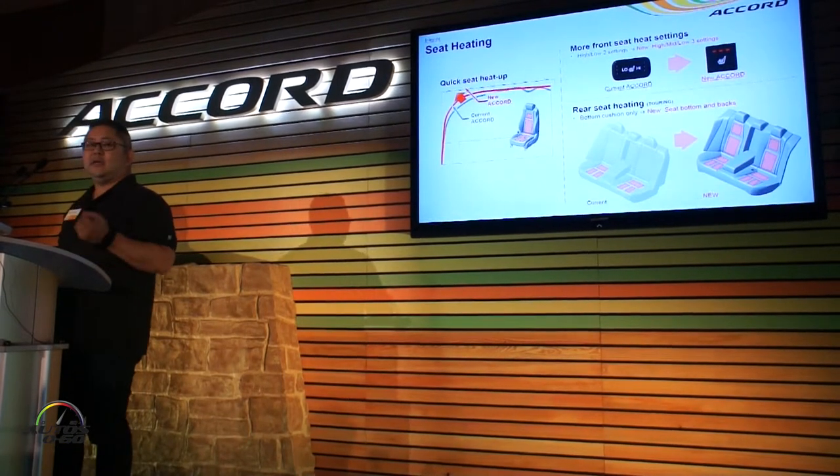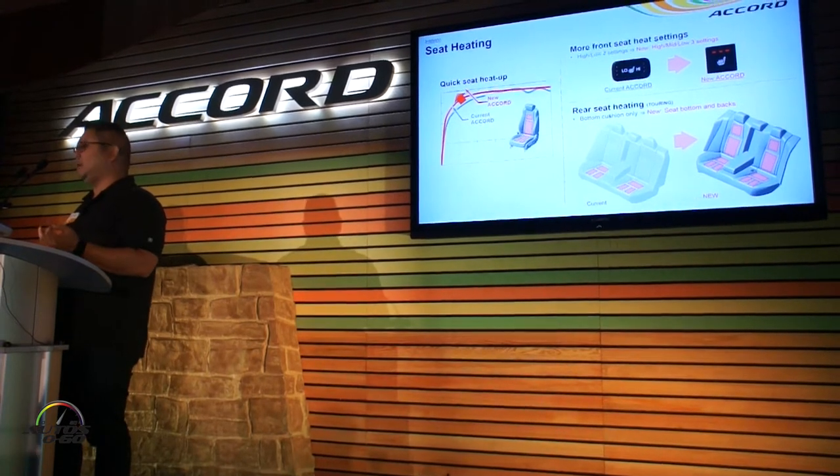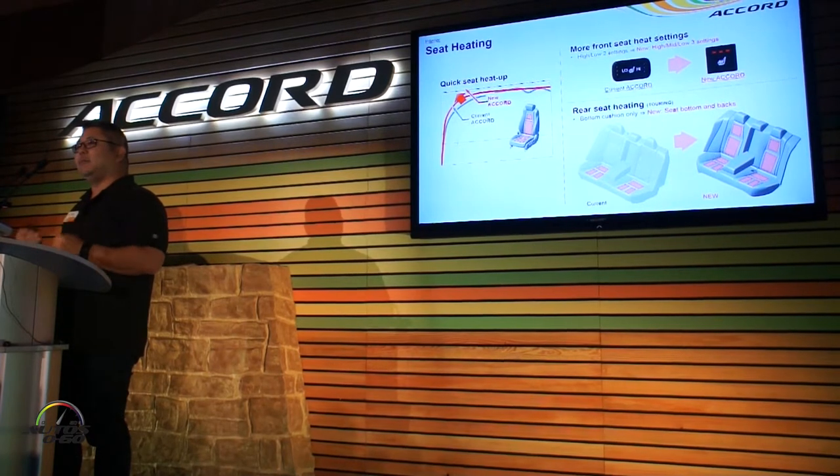When we talk about seat heating, we've actually improved the heating by having three settings and faster heat-up. And on the rears, we've actually added heating elements to the seat backs to go along with the ones that are already in the seat bottoms.